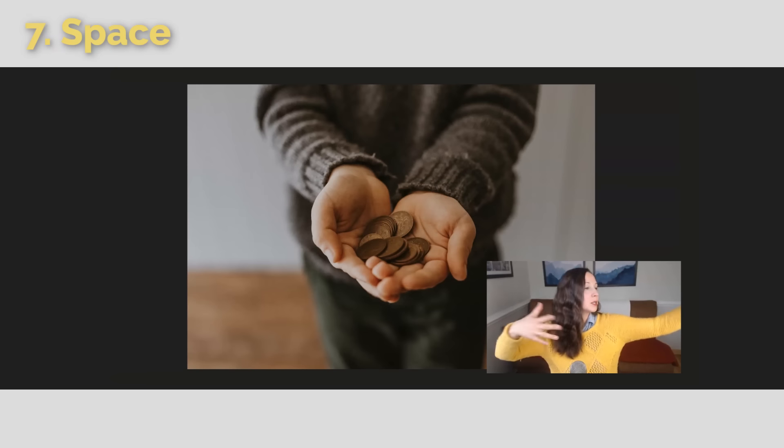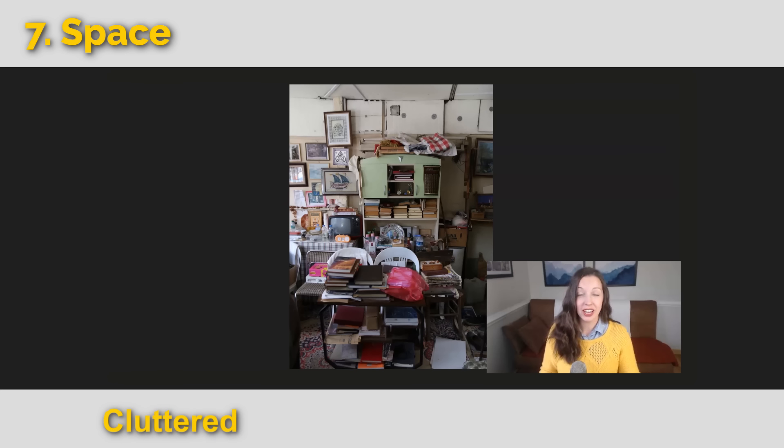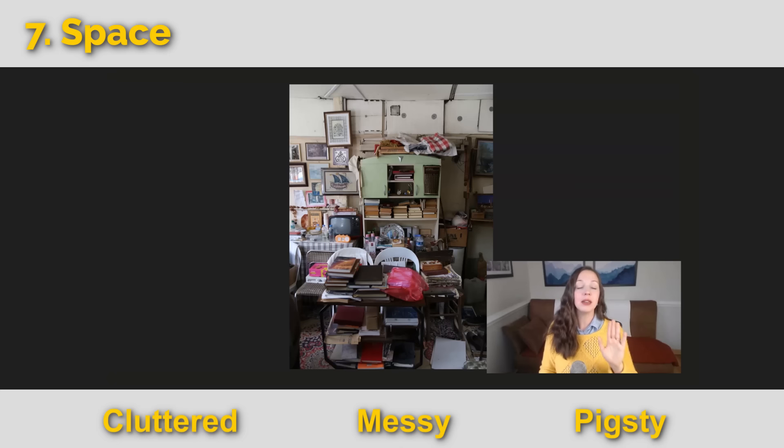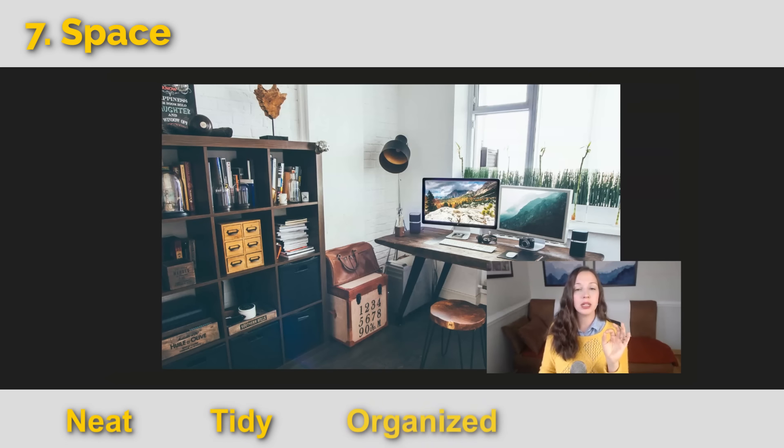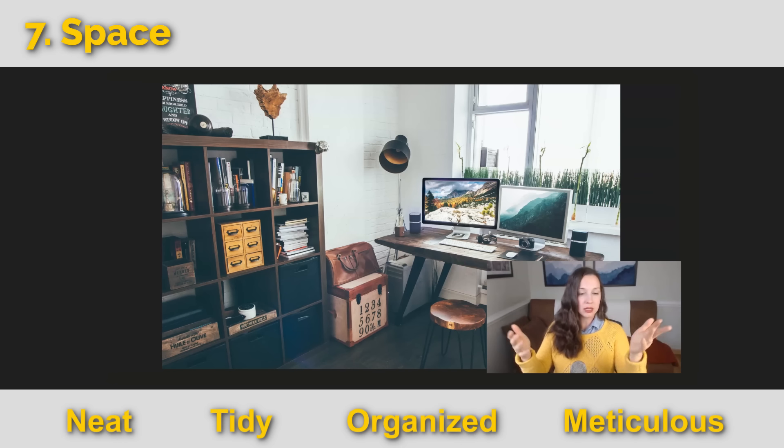Let's go to the next category: the space around us. This room is cluttered, messy — it's a pigsty. That refers to where pigs live, and pigs are not known for being neat and tidy. On the other hand, this person is neat, tidy, organized, and a lovely advanced word is meticulous. You can be meticulous about your space or your work. It's a great word for a job interview — detail-oriented, never forgetting little details.